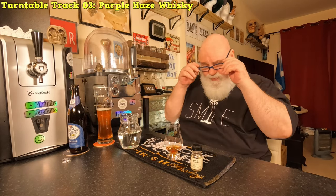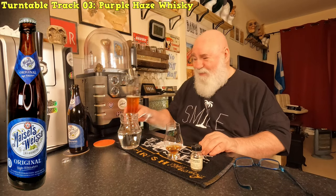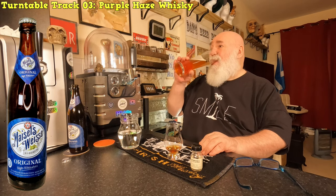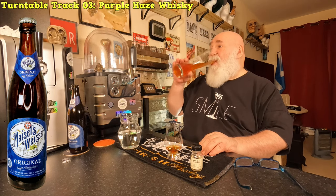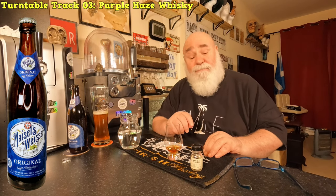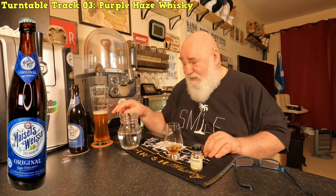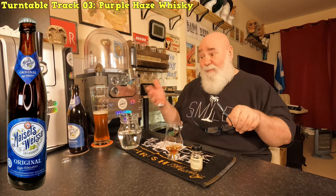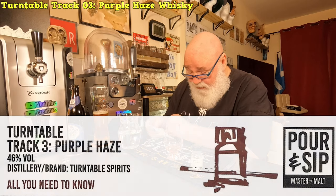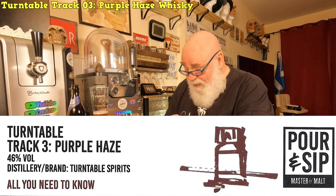By the way, I've been drinking a vice beer which I don't think will go with this, but actually it brings out the fruitiness - that's a very fruity beer. It brings that out. So it's Turntable Track Three, Purple Haze, 46% ABV, distillery brand Turntable Spirits.